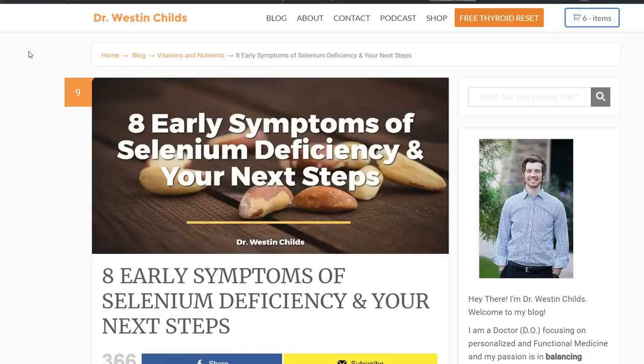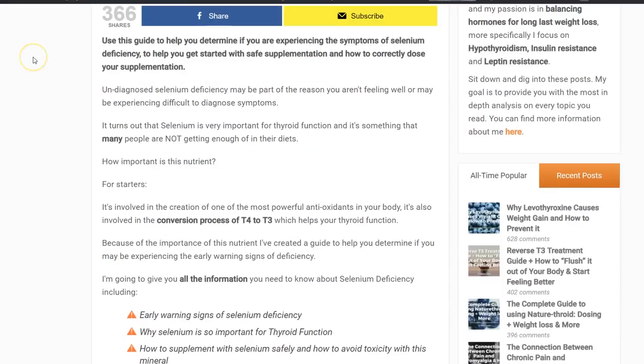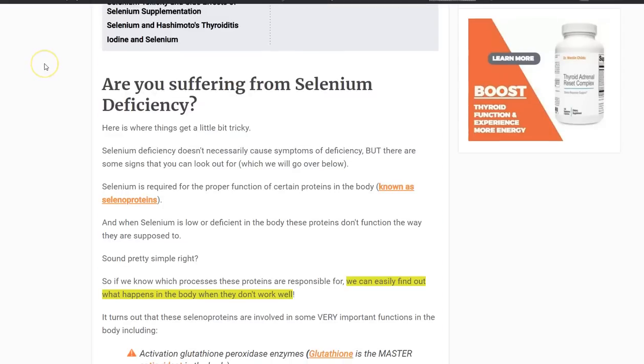Hey guys, Dr. Childs here, and today we are going to be discussing the symptoms of selenium deficiency. Specifically, we're going to be talking about what selenium is, what it does for your body, the symptoms that you may have a deficiency of selenium in your body, and also what to do if you think you have those symptoms and how to supplement if you feel that that's the case. So let's jump right in.